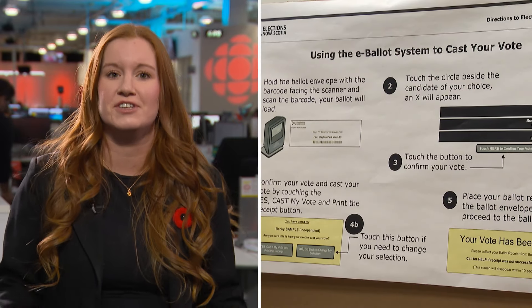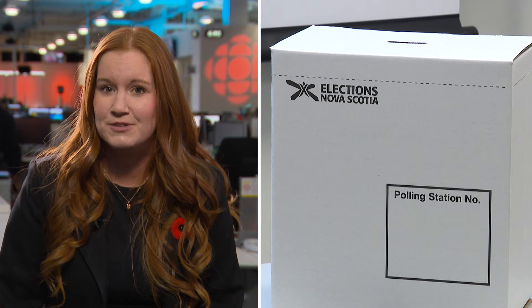Shelton says e-balloting was used with great success in both the Preston and Pictou West by-elections. If the electronics do fail for any reason, there are contingency kits with traditional paper ballots. And on election day, you can expect to see the paper ballots you're used to.